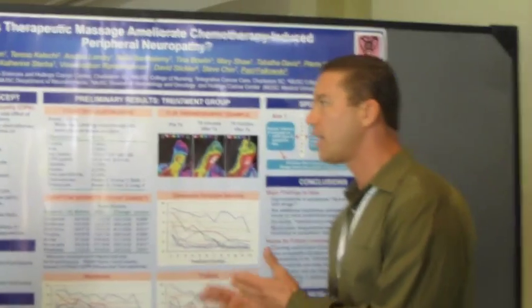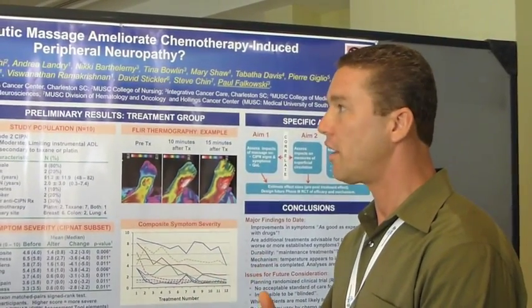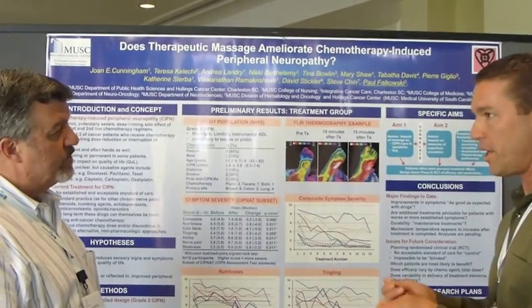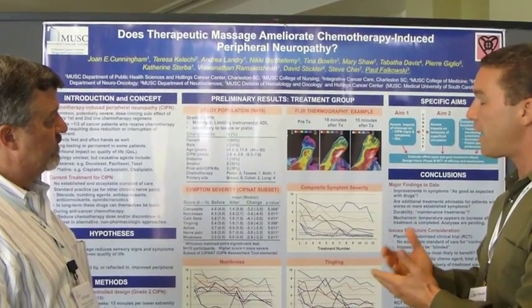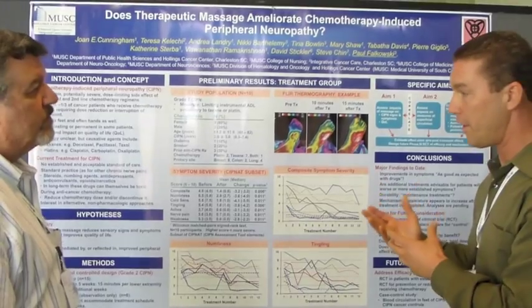We've been working with chemo-induced peripheral neuropathy now for three and a half years at the Medical University of South Carolina, and what we've found is that massage therapy — heavy doses, 12 treatments over five weeks — has incredibly reduced and eliminated a lot of the signs and symptoms of chemo-induced peripheral neuropathy.